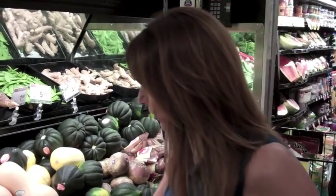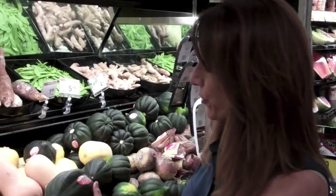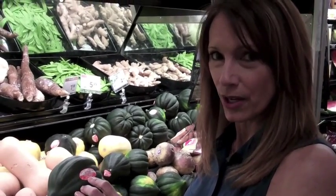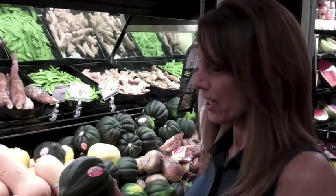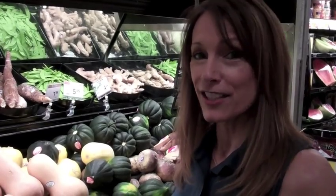When you go into a grocery store, you're going to see on the perimeter aisles produce. You're going to find stickers on the produce — they're PLU codes, price lookup codes. If it's a four-digit number that starts with a four, it means it's conventionally grown. If it starts with a three, it means it's been irradiated. If it starts with a nine, it means it's organic.